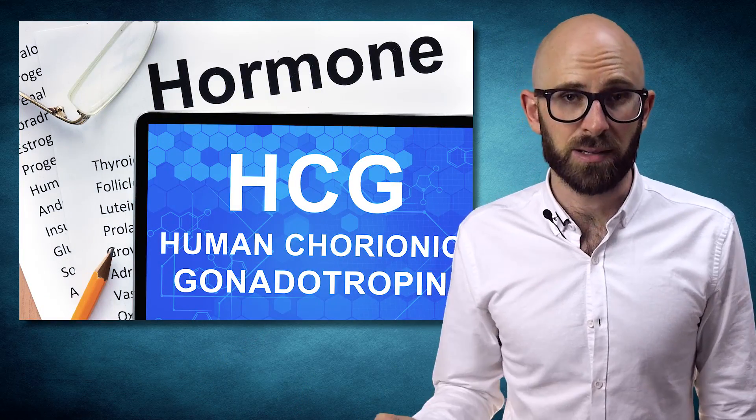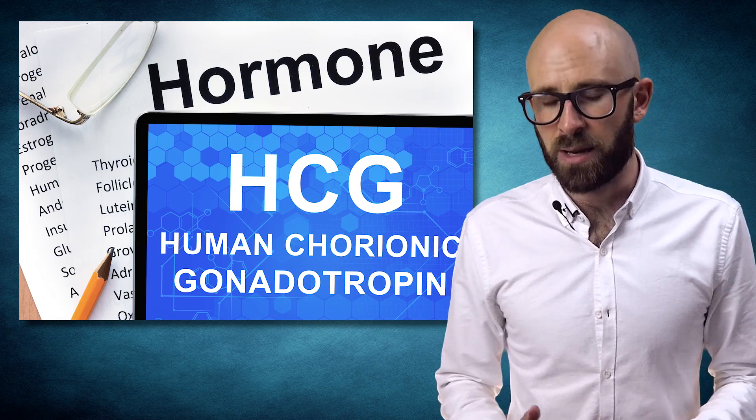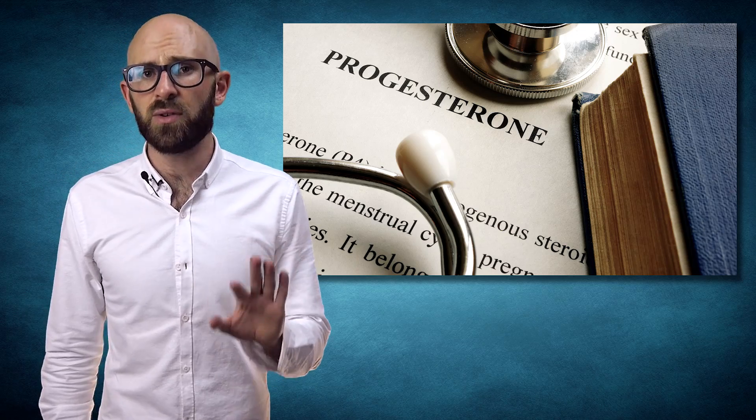HCG's main purpose in pregnancy is to keep the lining of the uterus thick during the first trimester. It does this by promoting the secretion of another hormone called progesterone, which is produced by the ovaries. Just prior to ovulation, the ovaries naturally produce progesterone.